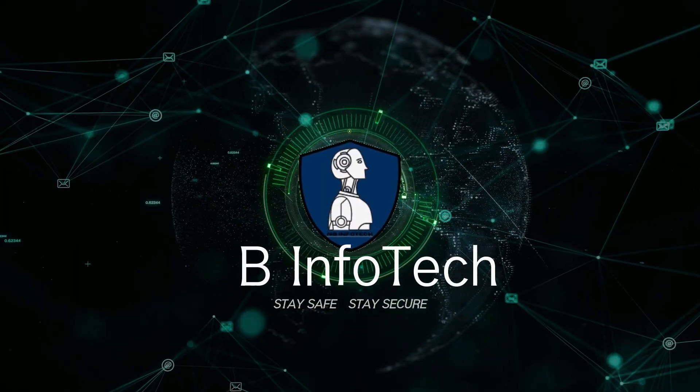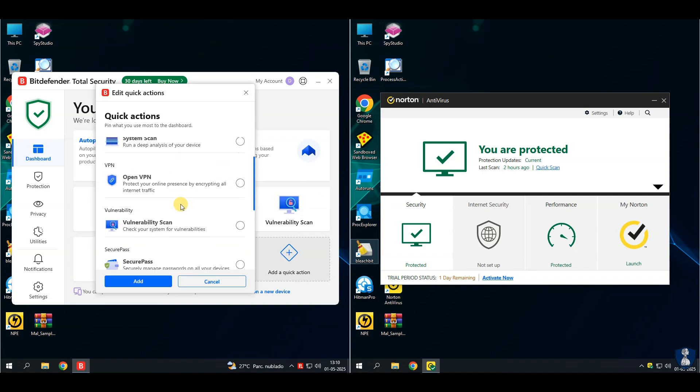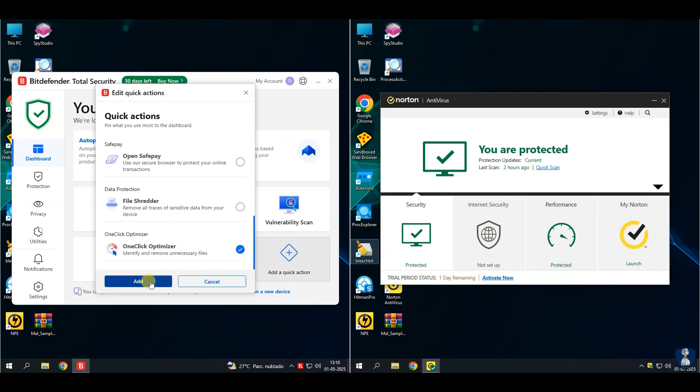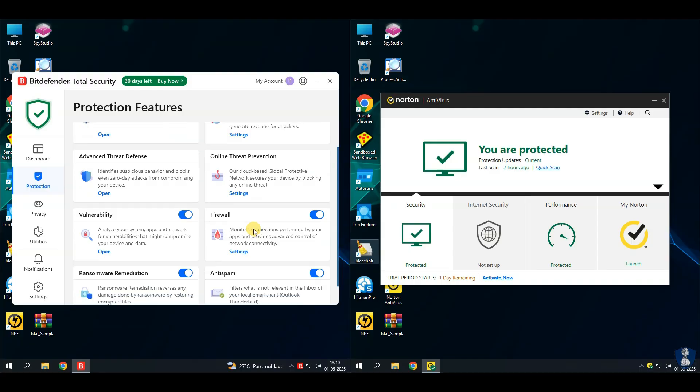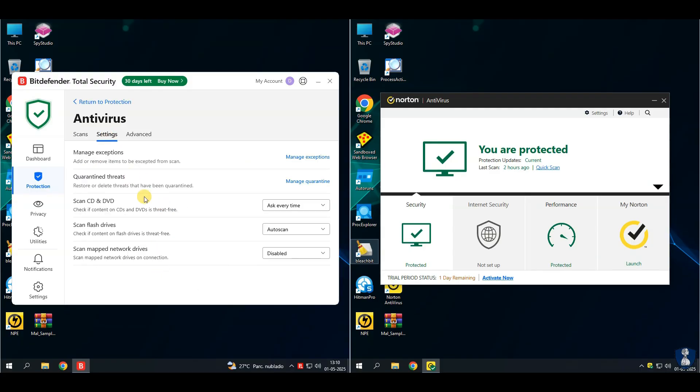Stay safe, stay secure. For this test, I've chosen Bitdefender Antivirus and Norton Antivirus for an epic showdown. We're putting them to the test against 100 extremely destructive malware samples. Get ready for an action-packed antivirus battle. Who is going to survive this attack? Let's find out.